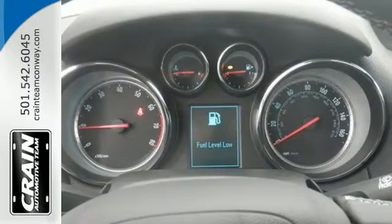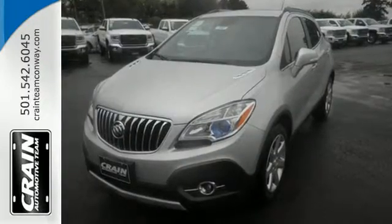This Buick Encore is ready to go at a moment's notice. Swing by and take it for a test drive.